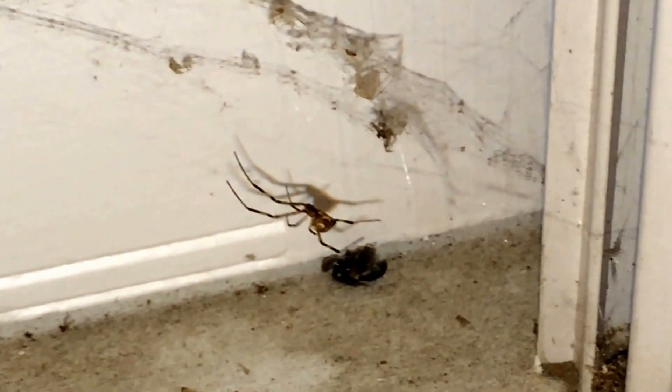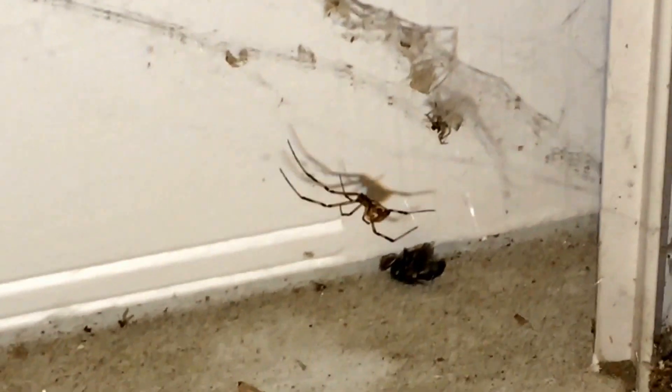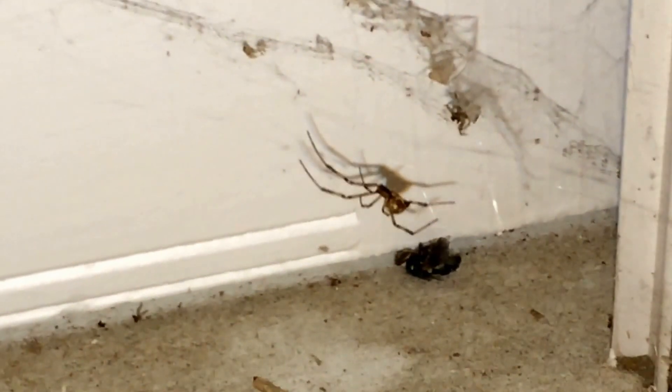Okay guys, that is a brown widow spider. I'm zoomed in so it's a little shaky, but you can see it has stripes. It looks a lot like a black widow.